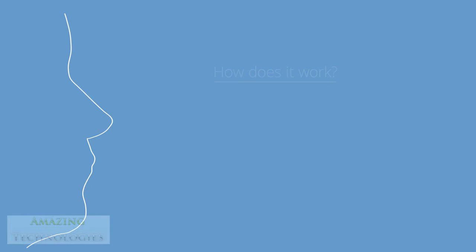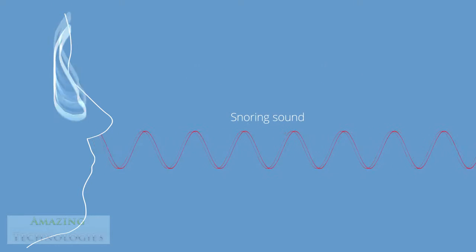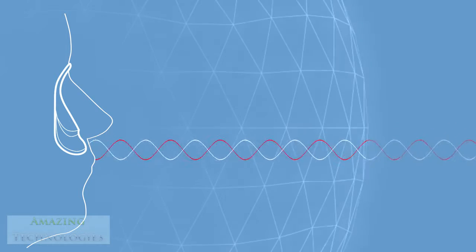How does it work? Silent Partner uses patented active noise cancellation that detects the unwanted snoring sound and generates a countersound, which suppresses it. The result is as simple as a plus and minus — they cancel each other out.